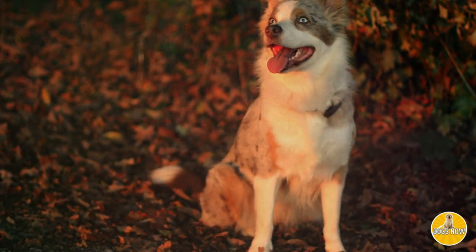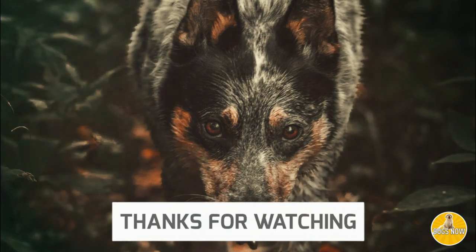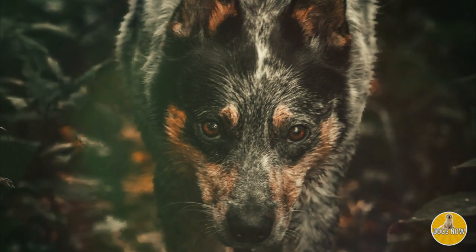Overall, these are our favorite two dogs because they're so smart, active, protective, loving, and loyal. So you can't go wrong with either one. We hope you've enjoyed this video and we'll see you on the next one.